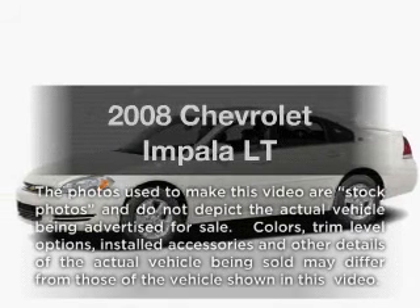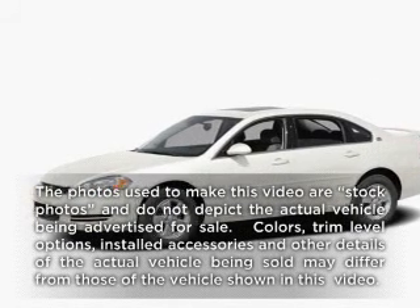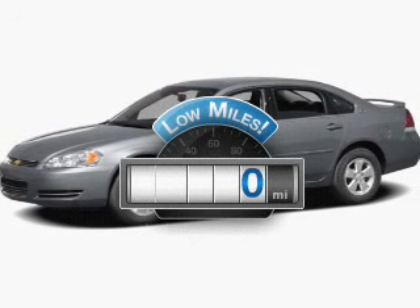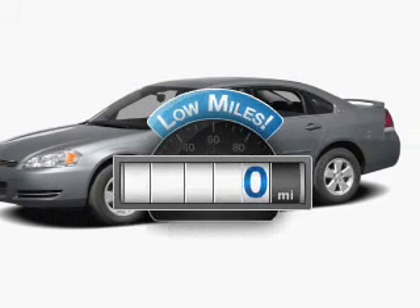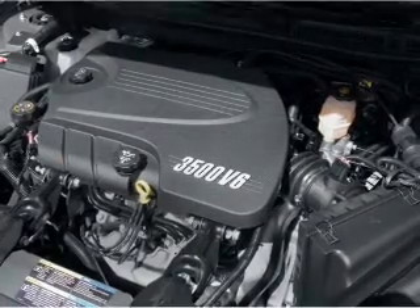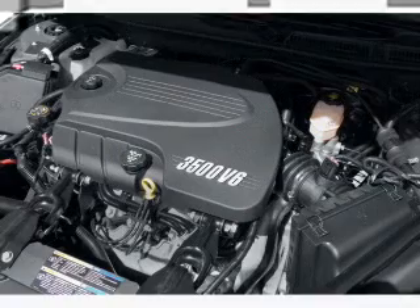Get noticed in this 2008 Chevrolet Impala. This is the set of wheels you've been looking for. Get more for your money with this vehicle that features low mileage and dependability. With a reliable six-cylinder engine, the powertrain includes front wheel drive, driven by an automatic transmission.